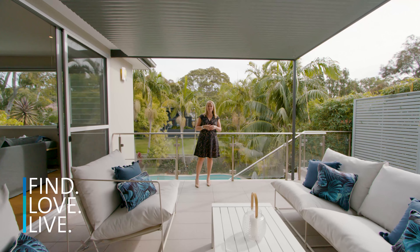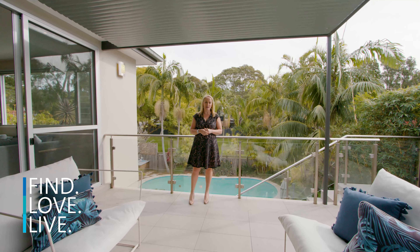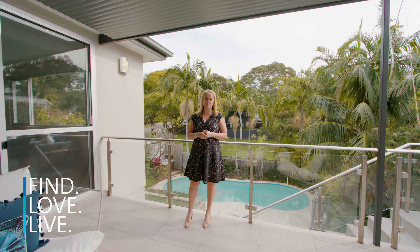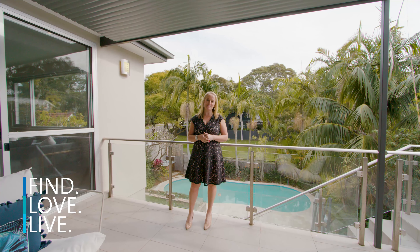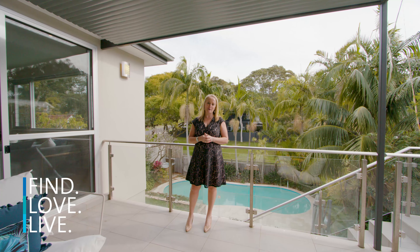This home overlooks the peaceful Namboree Reserve and is in a fantastic location. Forty Baskets Beach, North Harbour Reserve, Bargala Heights Shops and Primary School are just a short stroll away. I'm Anita Wildash and we look forward to showing you through at our open home.